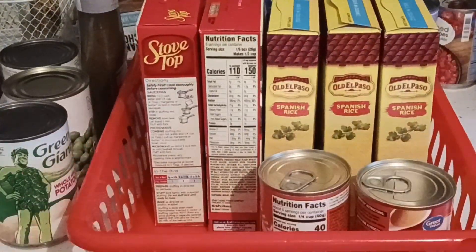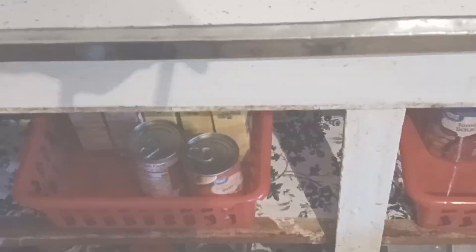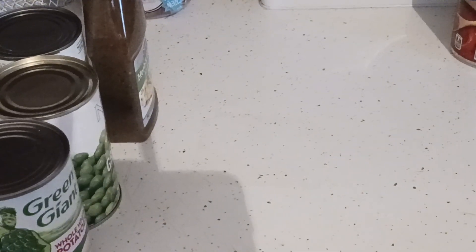We have videos on whole chickens and how we cook our steaks in the air fryer as well as the grill. We're going to be doing a new steak video coming up soon, because my kids are going away to college and that's the meal they want before they go.